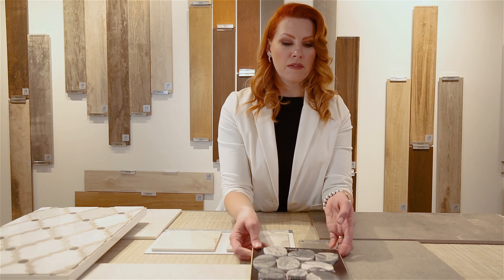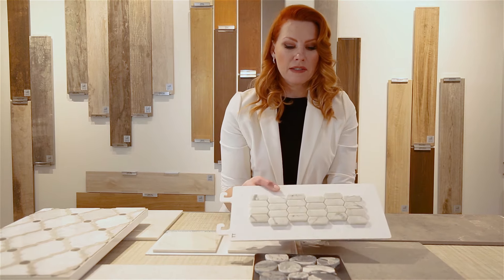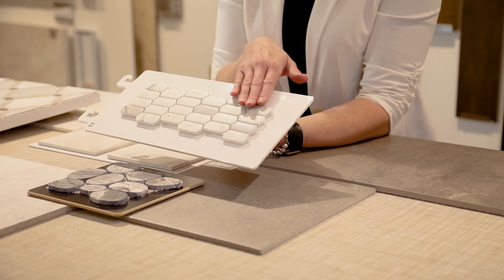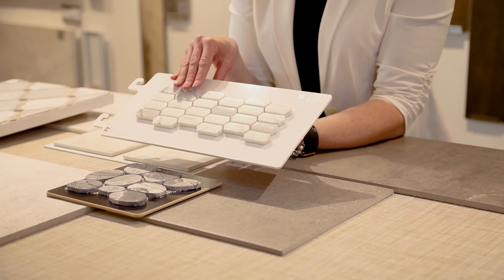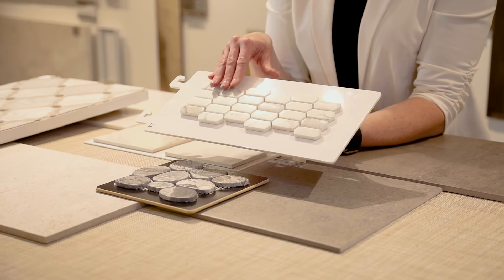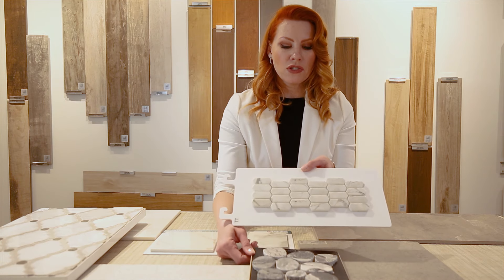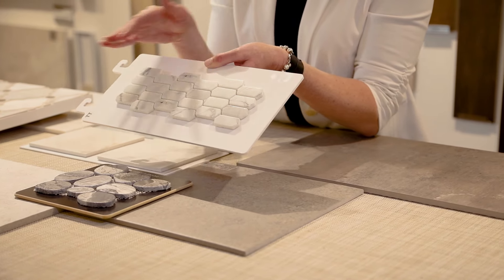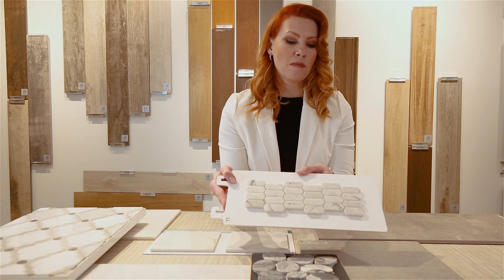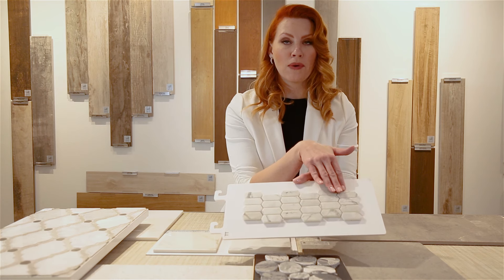Another example of a smaller format tile is this porcelain tile made to look like marble in a hexagon or picket pattern. The picket pattern is trending for 2020 — it's a geometric shape that is really neat. You can see it is smaller than the stone tiles, and while the grout joints are smaller, there are more of them. This is a great example of smaller format tile that works as anti-slip because you're going to have a lot more grout involved.